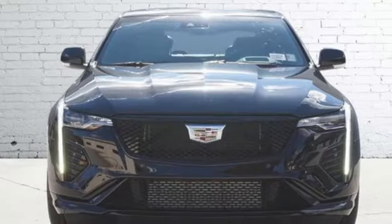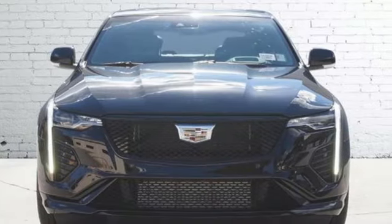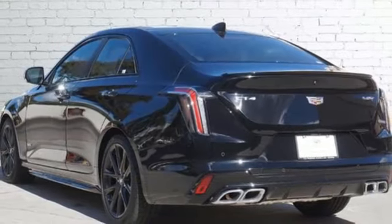You'll look forward to every drive with features like these: streaming audio, dual zone climate control, Wi-Fi hotspot, and aluminum wheels.